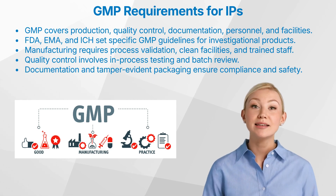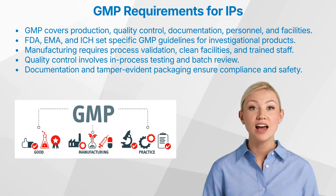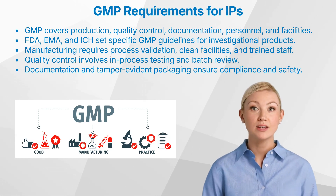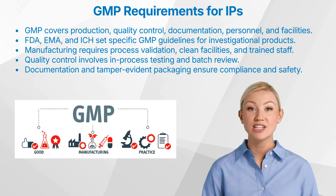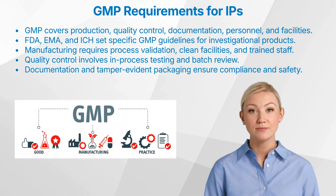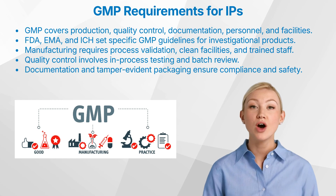Let us have a look at labelling and packaging. Labelling and packaging must comply with regulatory guidelines to ensure patient safety. This includes: 1. Clear labelling, including information on dosage, storage conditions, and expiration dates. 2. Tamper-evident packaging, ensuring that the product has not been altered.